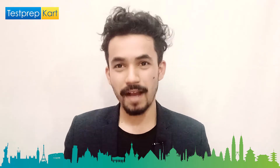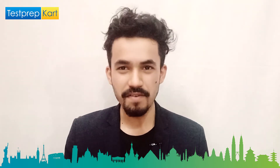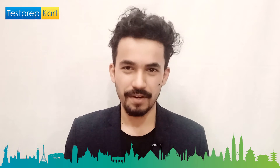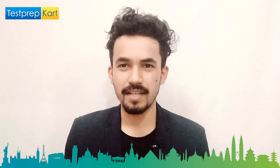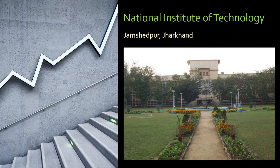Dear parents and students, welcome back to another video on the Test Prep Card channel. I believe all of you are doing great and staying safe. What we are going to present in today's video: we are going to discuss about one of the top colleges in Jharkhand, popularly known as NIT Jamshedpur.